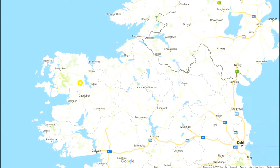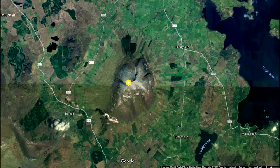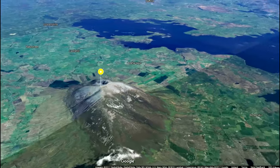Being a standalone mountain, Nathan can offer you panoramic 360 views and on a clear day they can be excellent. You can see the two locks, Con and Cullen. You can see Croagh Patrick and Nathan Begg Wilderness.